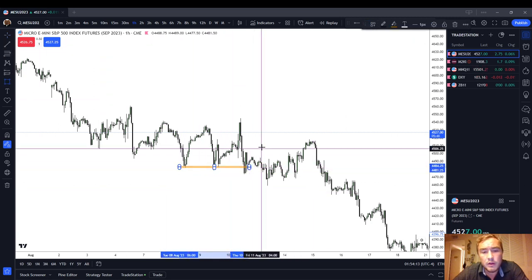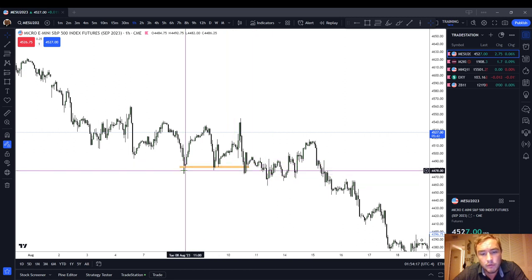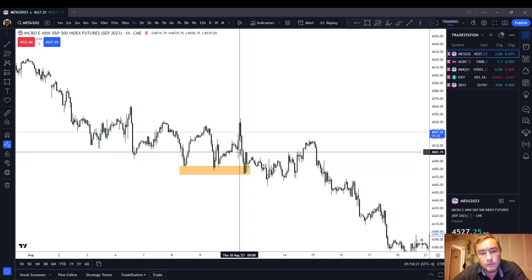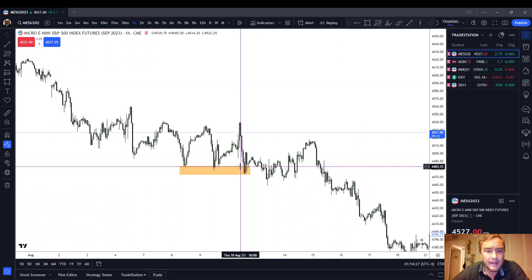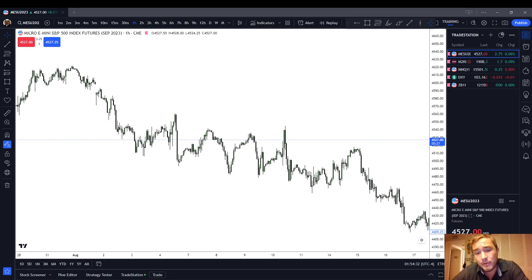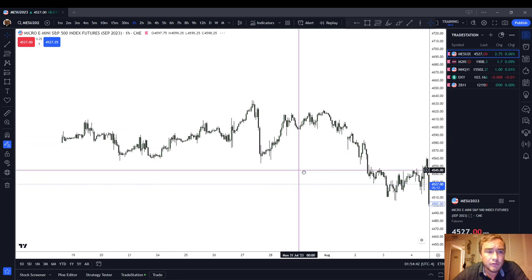We had two lows here — you can see the market traded through it, bounced around a bit, and then traded through those lows again. So we had three lows right around the same spot, and the market trades through that. Whenever you have flat highs or flat lows — what you'd traditionally call double tops, double bottoms, triple bottoms, triple tops — the market's probably going to trade through that. It's not going to turn around there. That's the first price signature you should look out for.